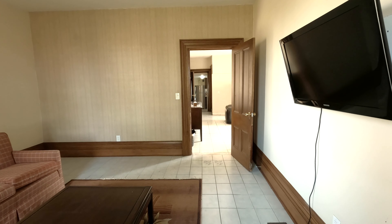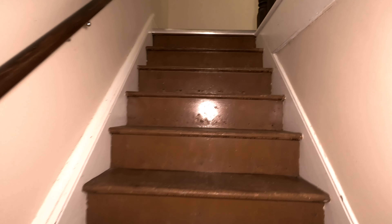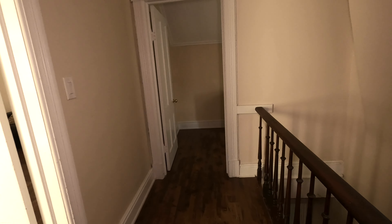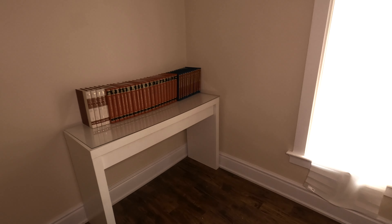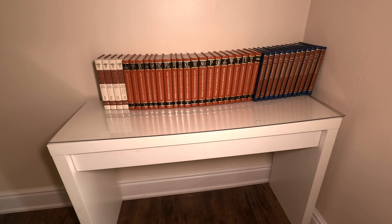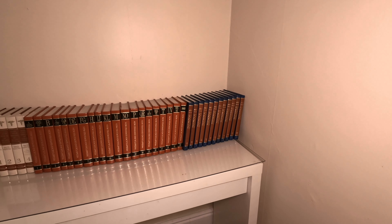That's it for the main floor — let's go check out the upstairs. I thought it was best to go up through to the master bedroom via this staircase. The first room up here is very small and just has a bunch of encyclopedias — I don't remember the last time I even said that word. Maybe this was some sort of little office or reading room.